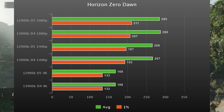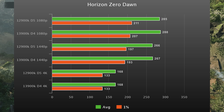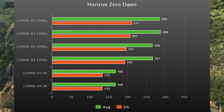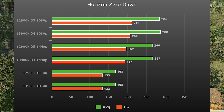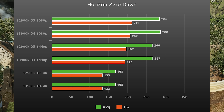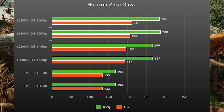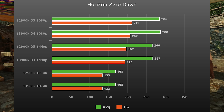Horizon Zero Dawn is up next, and this one is more of a tie in all three resolutions. But in the 1% lows the 12900K does squeeze out a 2% victory. Even if you consider that margin of error, the DDR5 upgrade is getting you that same performance for less money. It's interesting that you're already starting to see that clock speed doesn't really matter that much.